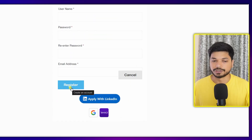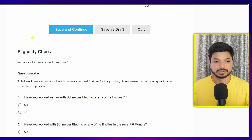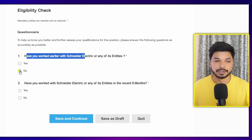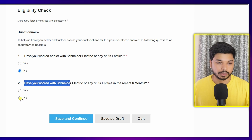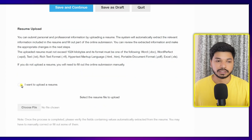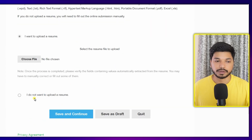First, you need to write your username, password, and fill out your email ID, then click on 'Register.' Once registered, the application form will appear. The first stage is the eligibility check — you will get some questions; answer them as per your situation and click 'Save and Continue.' The next stage is resume upload — click 'I want to upload my resume,' upload your resume, and click 'Save and Continue.'